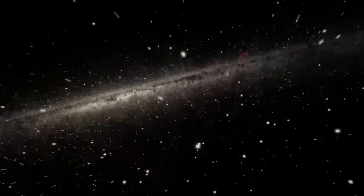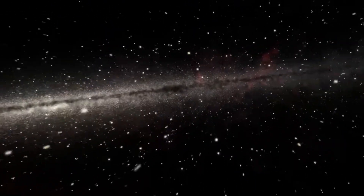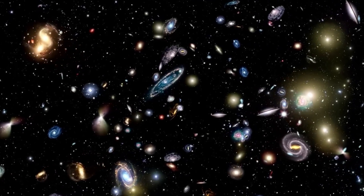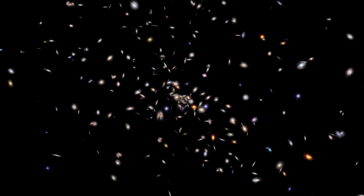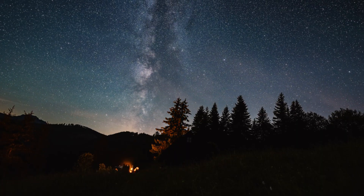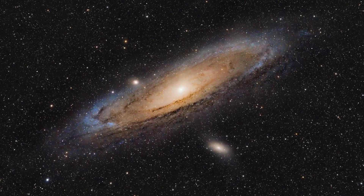The Milky Way will continue evolving long after humanity's time. Understanding our galaxy not only satisfies our curiosity, but it also helps contextualize our place in the cosmos, reminding us that Earth is part of an intricate and ever-changing universe. Next time you see that milky band, remember the vast story that it represents — the countless stars, planets, and mysteries still waiting to be discovered.